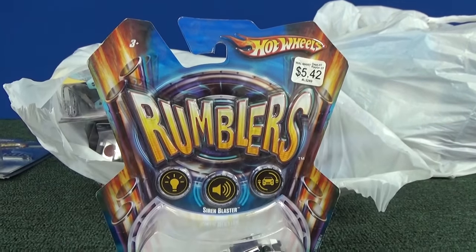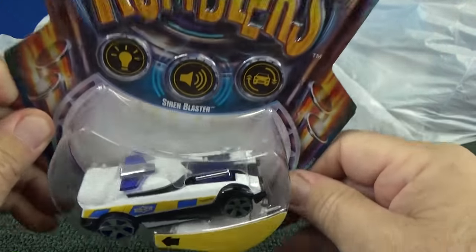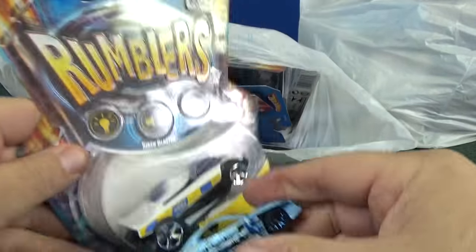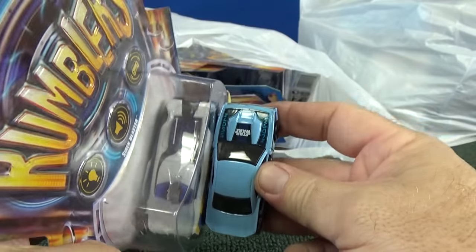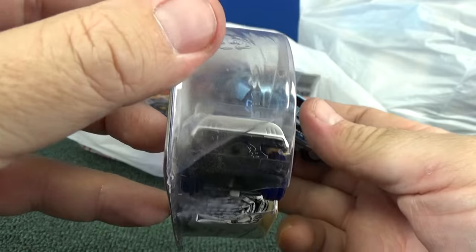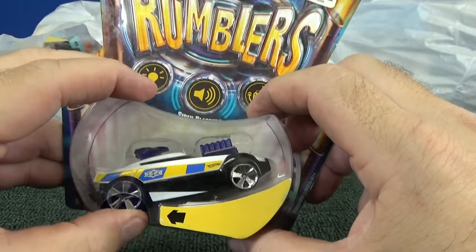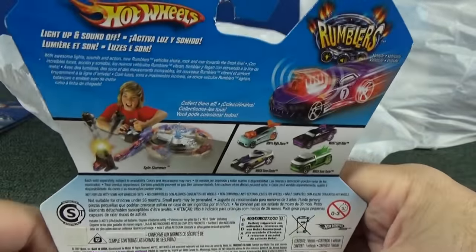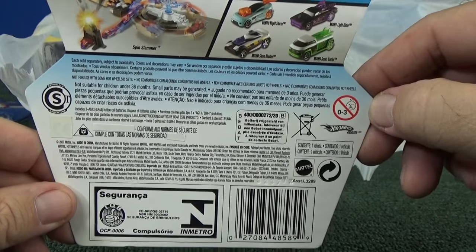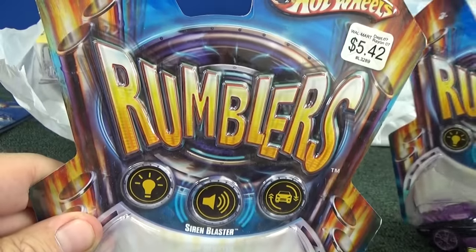People have asked me — do you have any Rumblers? I did not buy Rumblers because of the price. They were expensive and a little bit bigger than regular Hot Wheels. They did have track sets. Now it looks like one might actually fit on a regular track. I didn't test any of them to see if they work. But since I got a nice price on all of these cars, now I'll have to look to get a track set and make a Rumblers video.